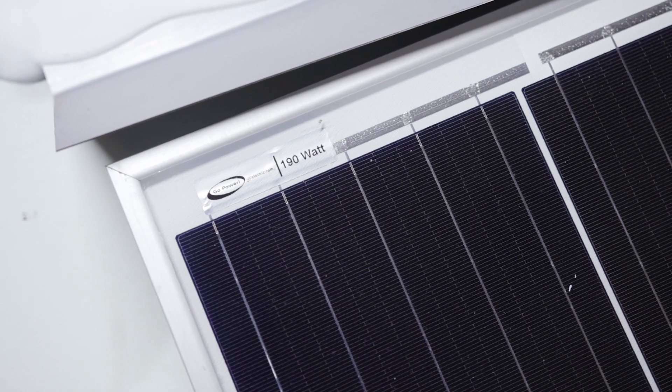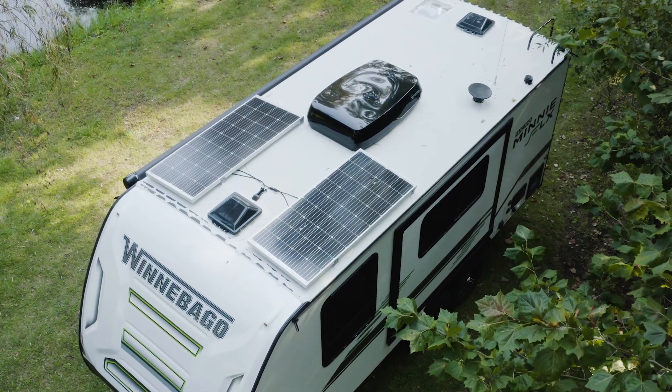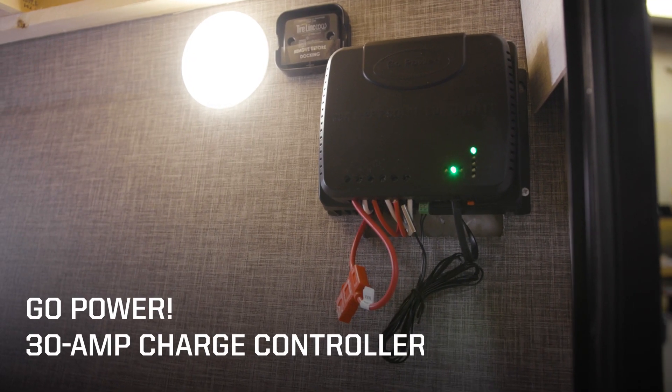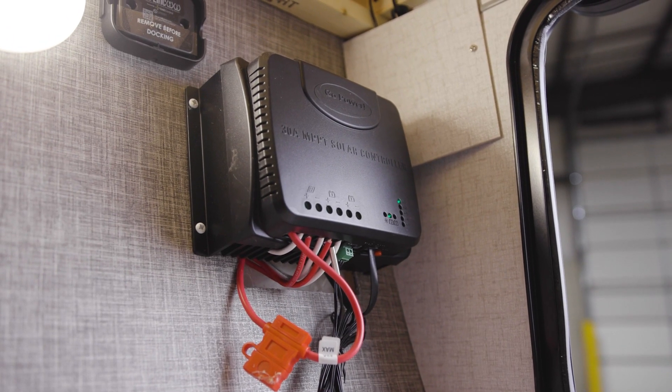The Micromini Flex also incorporates a Go Power system to capture energy from the sun and charge up for off-grid power. Two roof-mounted 190-watt solar panels are standard, and there is also a side-mounted connection port for adding a third portable panel. Power from these panels is routed through a 30-amp Go Power charge controller using maximum power point tracking, or MPPT charging, that automatically adjusts to the battery's state of charge and is up to 98 percent efficient.